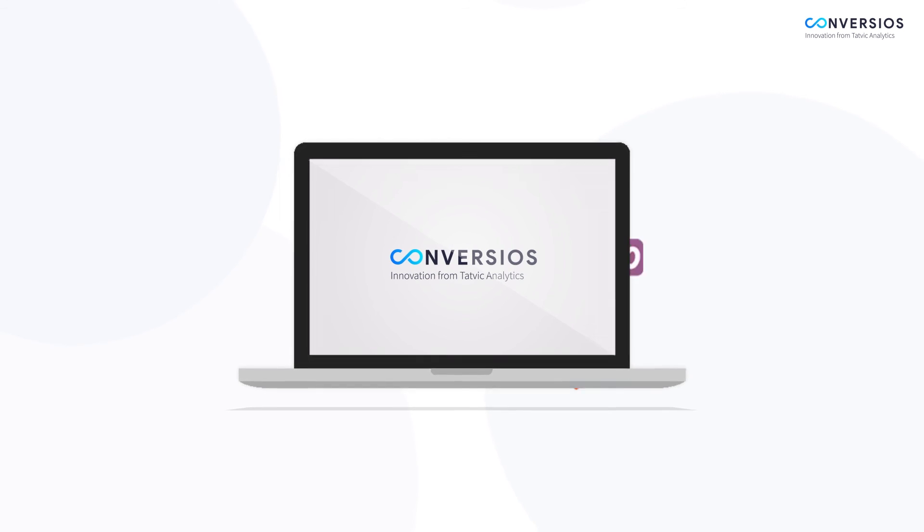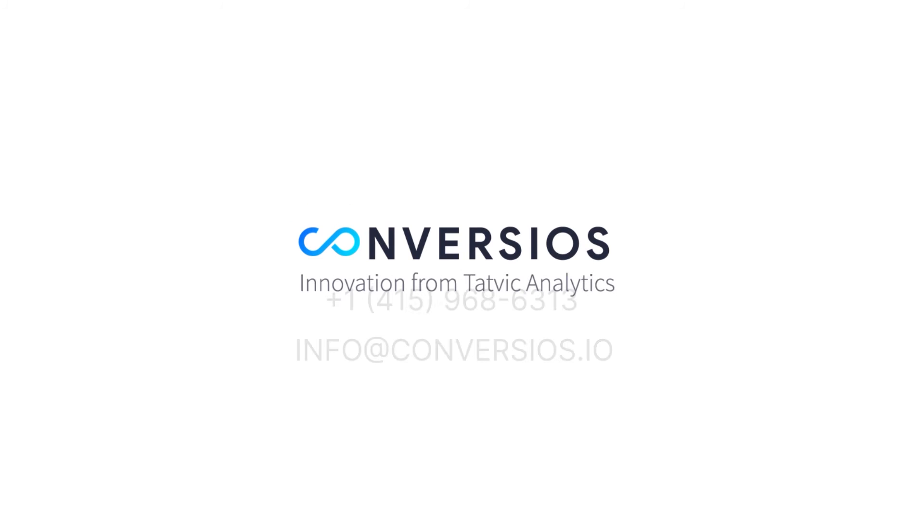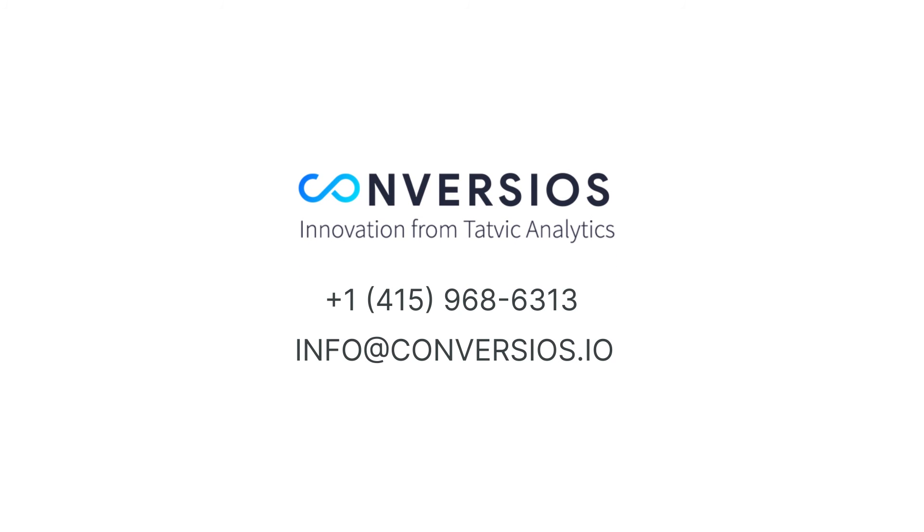Download the plugin now and activate it to offer a seamless e-commerce experience to your customers. Drop us an email or give us a call on the phone numbers below for any questions or to schedule a walkthrough.